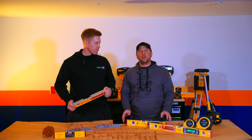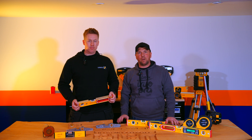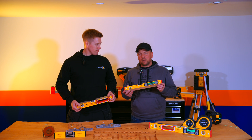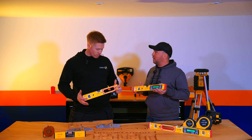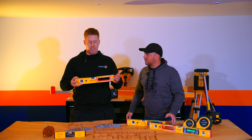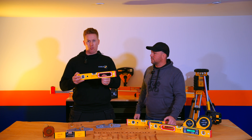We are proud stockists of the full Stabila range in store and online at Data Power Tools. We know why you should pick Stabila, but John, for the new customer or someone who's not familiar with the brand — why should they purchase Stabila over any other brand? Looking at spirit levels on the shelf, they all look very similar: an aluminium box profile, a vial, and sometimes handholds.